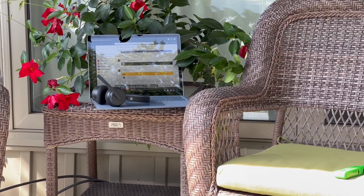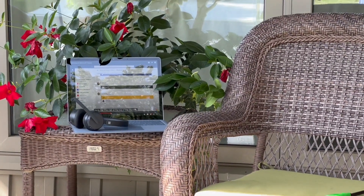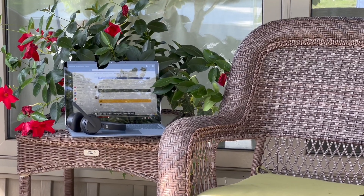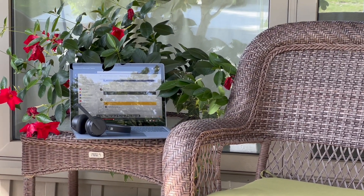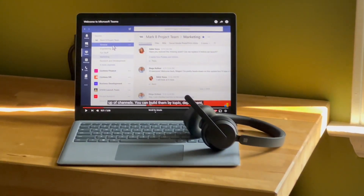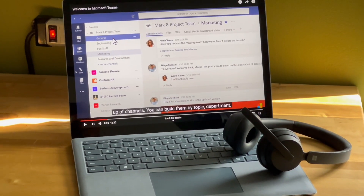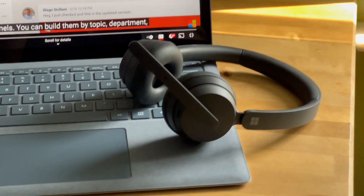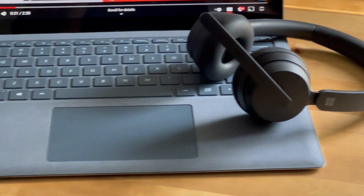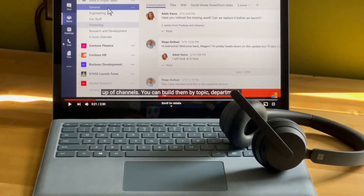No matter where you're physically participating in a Microsoft Teams meeting — in the office, at home, even outside — the Surface Laptop 4 is the perfect choice. And it gets even better with the addition of certified for Teams accessories, including headsets and webcams. You'll find all these innovative Microsoft products at Best Buy. To learn more about getting the most from Microsoft Teams with Teams-certified computer accessories, be sure to read my post on Best Buy Canada's blog.